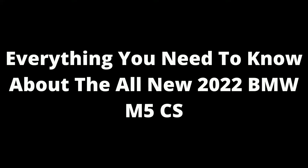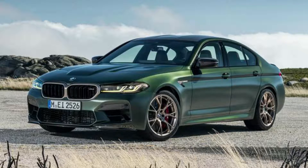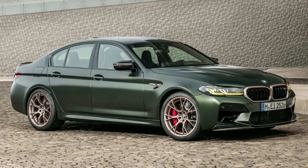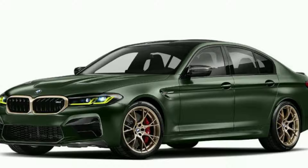Everything you need to know about the all-new 2022 BMW M5 CS. BMW announced the most powerful and quickest production model of its latest generation, with capabilities that make it a true one-of-a-kind vehicle in its class. The new limited-edition M5 CS will be available for purchase starting next year through an established network of authorized dealerships across North America. Owners can also order their own bespoke package, making this car truly unique.